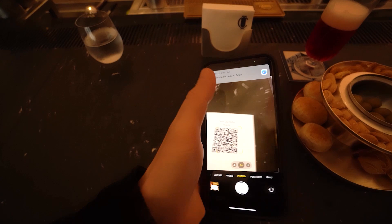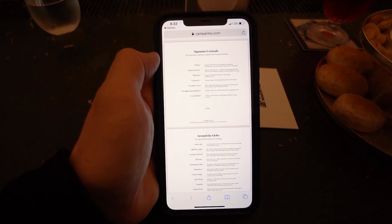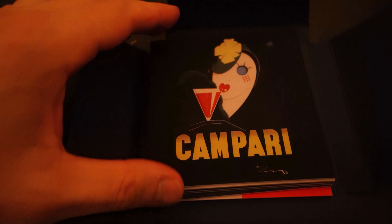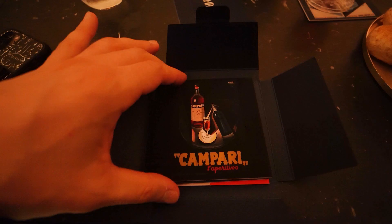I noticed that every place in Italy has a digital touchless menu. I believe it was created for safety reasons but I'm pretty sure it's here to stay. Do you prefer to look at a regular paper menu without being distracted by your phone notifications, or is it okay to see it on your phone screen?